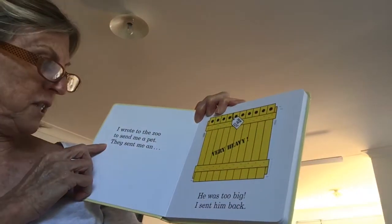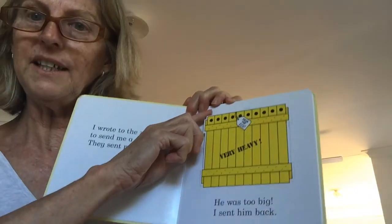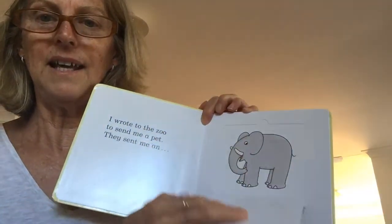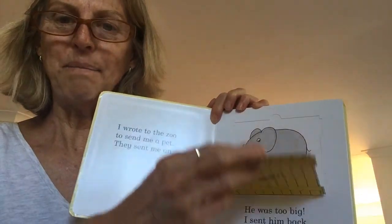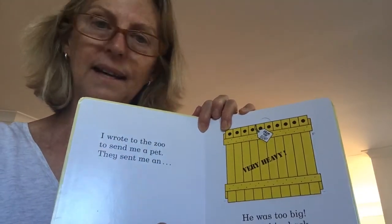I wrote to the zoo to send me a pet. They sent me an... I wonder what's in here. It's a very big crate. It's an elephant! But he was too big, so I sent him back.